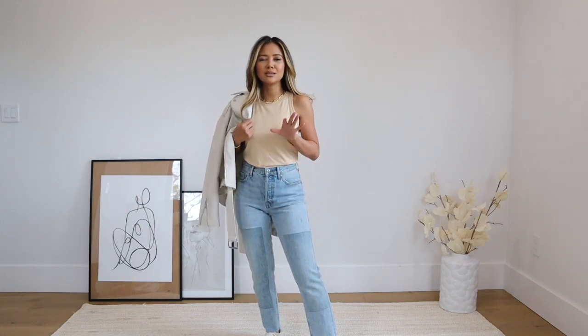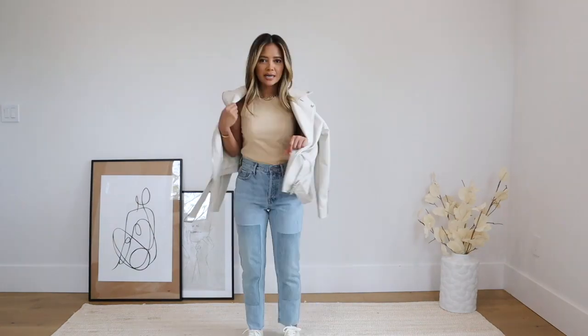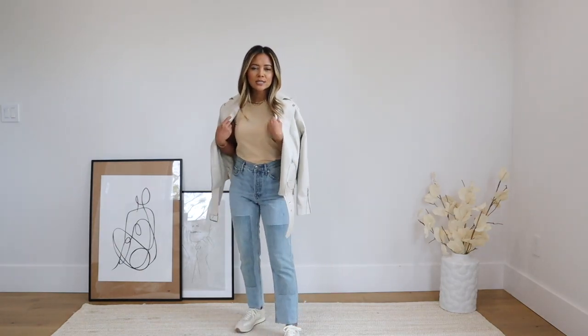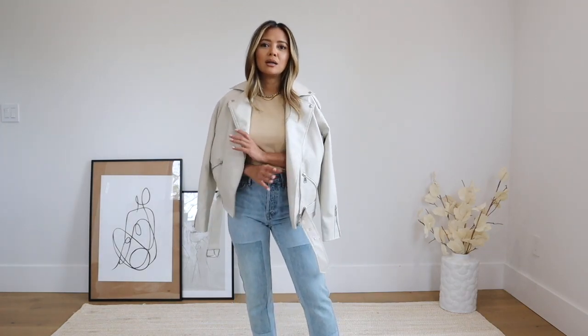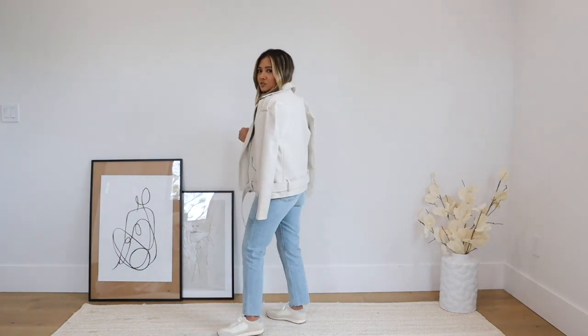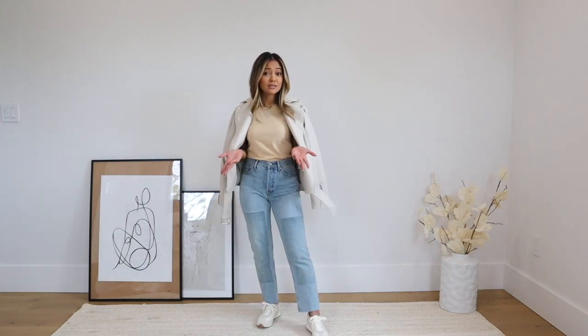I kept it with jeans and sneakers, but I always feel a little incomplete with just two pieces in casual wear, so a jacket always helps. Since we're now in spring, instead of a black leather jacket, I paired this with an off-white faux leather jacket — very neutral, fresh, light, and breezy. You could also swap the sneakers for flat sandals, or add a hat to make it a little cuter and give the outfit more life. For this tank, I got an extra small.